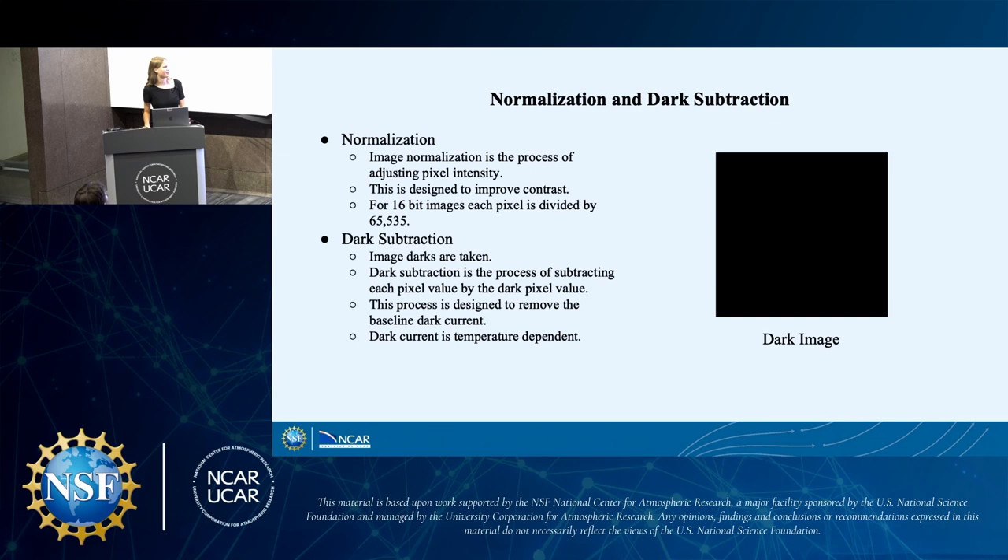For dark subtraction, we have to take dark images — and I swear this is a real image, not just a black rectangle. If there were any light in this image, it would mean we likely have a leak in our camera, so it's good that it's pure black. To take these, you just leave the lens cap on the camera and take the dark image. We then subtract each pixel value in the dark image from the image we're trying to correct, which gets rid of the baseline dark current value present in the image. Dark current is temperature dependent and can increase with increasing temperatures, which is why we have a cooling system in our filter and camera.